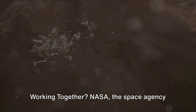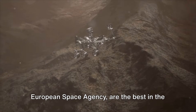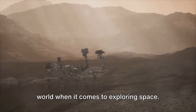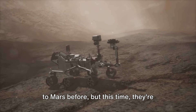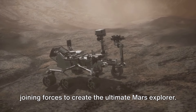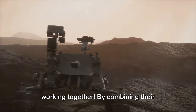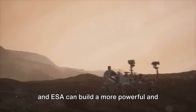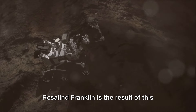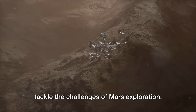NASA, the space agency from the United States, and ESA, the European Space Agency, are the best in the world when it comes to exploring space. They've both sent spacecraft and rovers to Mars before, but this time they're joining forces to create the ultimate Mars explorer — it's like having two superhero teams working together. By combining their knowledge, expertise, and resources, NASA and ESA can build a more powerful and capable rover. Rosalind Franklin is the result of this amazing partnership, and she's ready to tackle the challenges of Mars exploration.